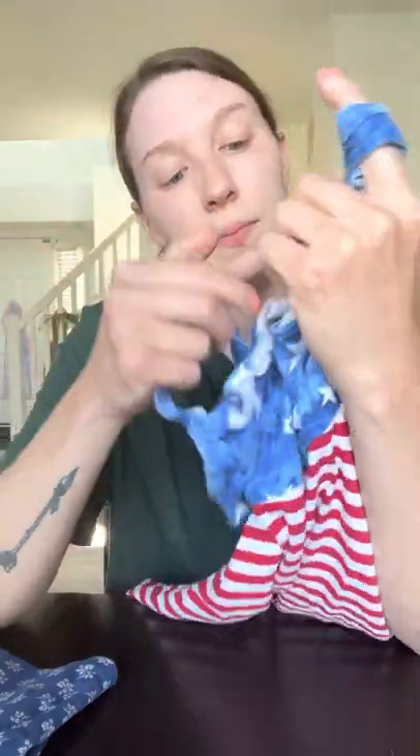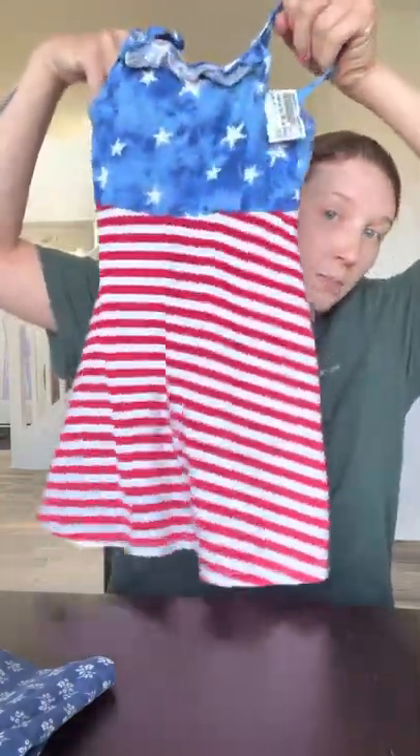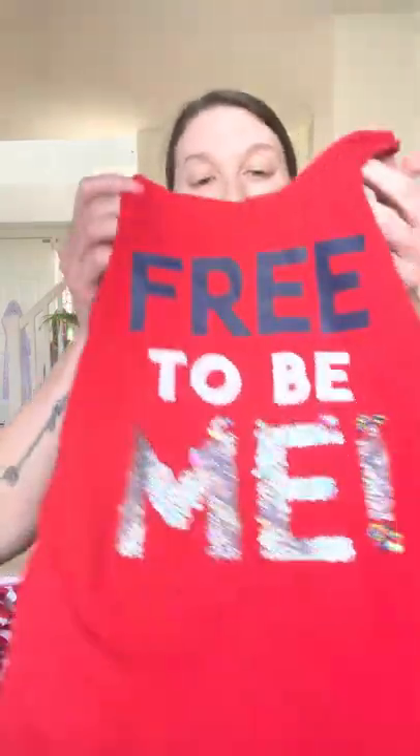We also purchased this Jumping Beans 4th of July dress. It was $3.50 and it has the flag on it. She didn't get to wear anything for Memorial Day, and I think it's kind of important to start educating the kids about those things. So that's a good option for opening that pathway of communication.